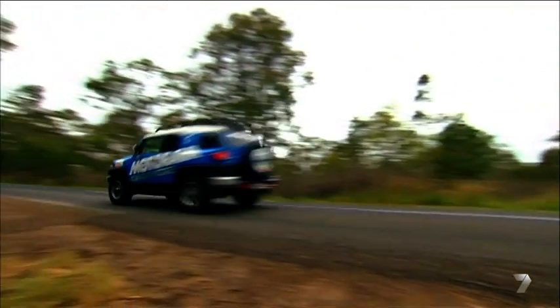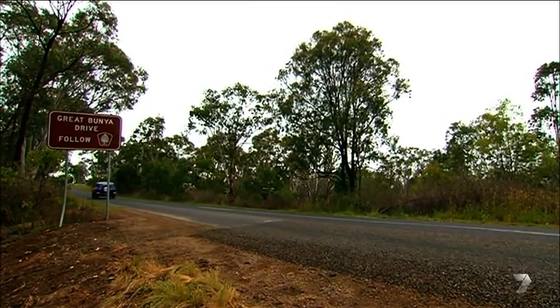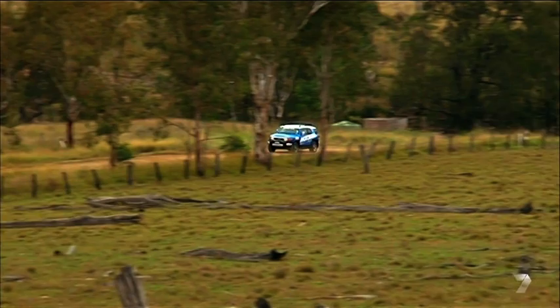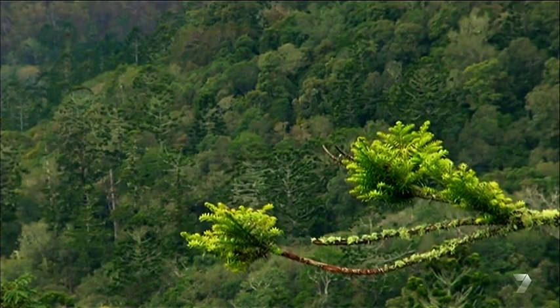Kerry was right on the money. The Great Bunya Drive is pretty spectacular. The route runs through cattle country and eventually opens up to rainforest perched high in the clouds.